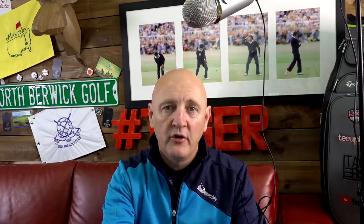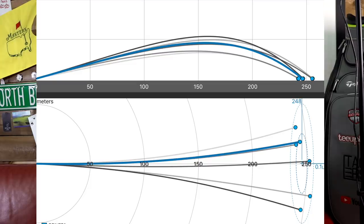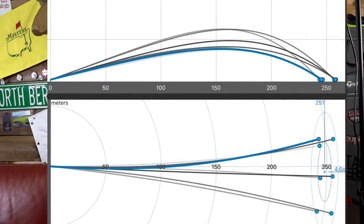Before we analyze the two sets of numbers, let's talk about straightness and dispersion. Looking at the Epic original: one down the middle, a few to the left, a few to the right — as you'd expect. Epic Flash numbers: a couple down the middle, a few to the left, a few to the right — pretty standard for the average golfer. As we've said many times on this channel, there are no magic clubs — it very much depends on you putting the right swing and strike on whatever club you have in your hands.